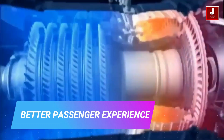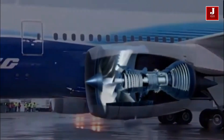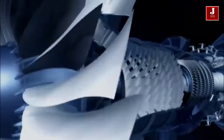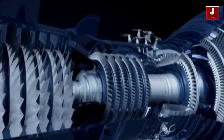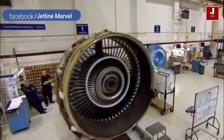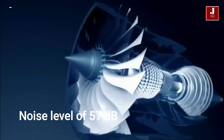The engine design advances from Rolls-Royce and GE mean that both the 787 and the A350 feature significantly quieter cabins than traditional airplanes. The A350 has the quietest interior of any twin-aisle airplane, with a noise level of 57 dB, which is about the same as a regular conversation.